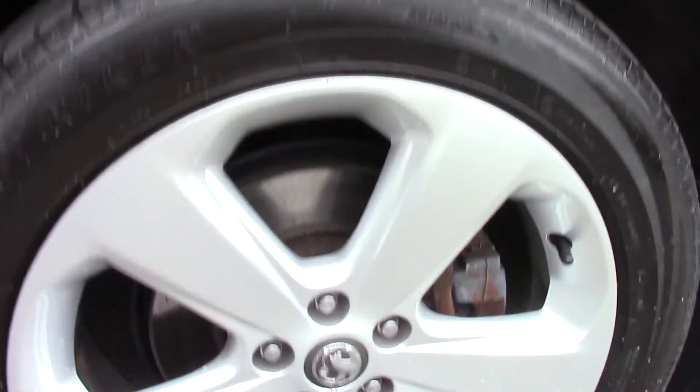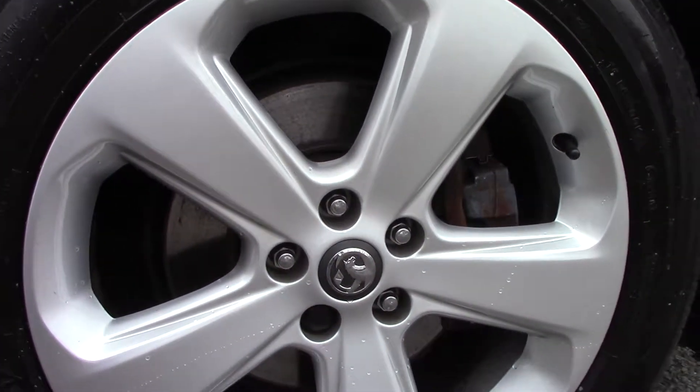Down here we can get a look at the alloy wheels. Compared to a new tire which is 8mm, these are 5mm on the front and 5 and 6mm on the rear.